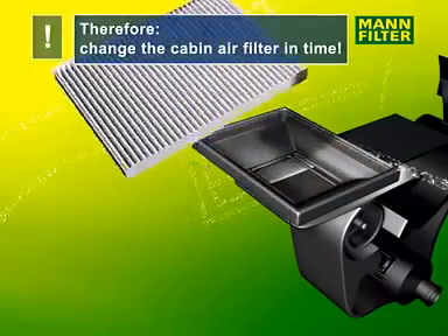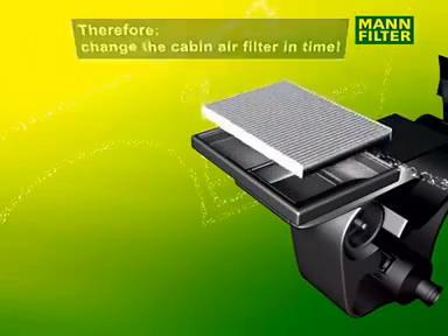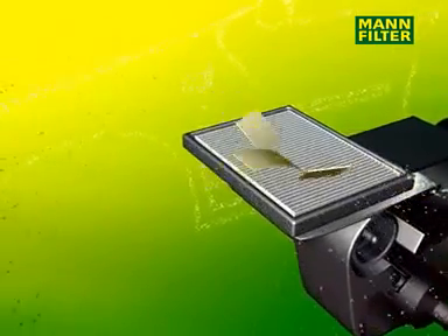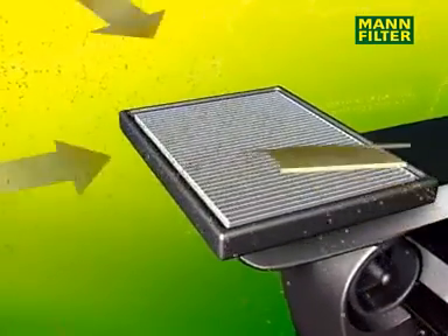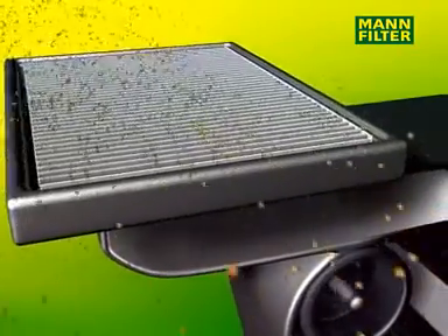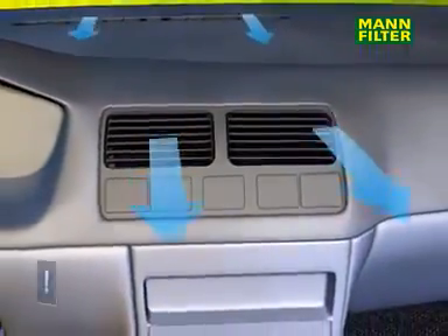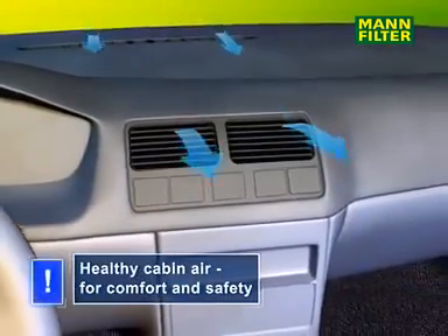So it's important to replace the cabin air filter at the latest every 15,000 km or once a year, because fresh and clean air means comfort and safety.